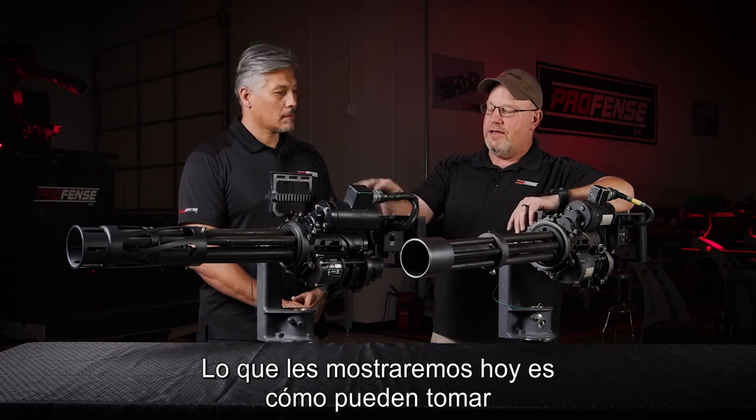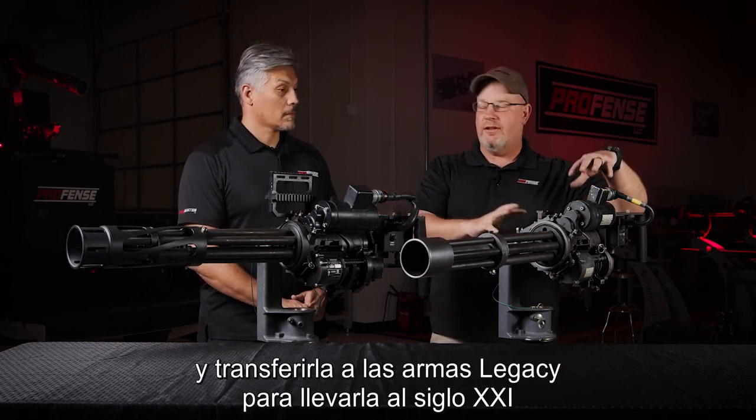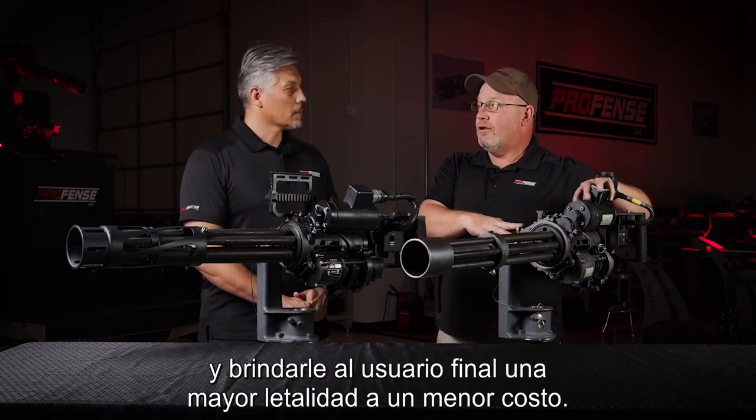What we're going to show you today is how you can take all the technology that we use in our PFM M134 and transfer it to the legacy weapons to bring it up into the 21st century and provide the end user with increased lethality and lower cost.